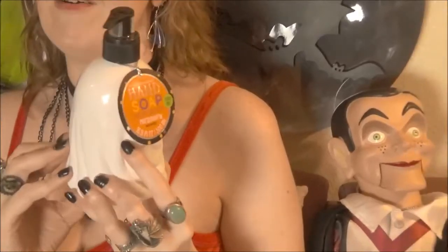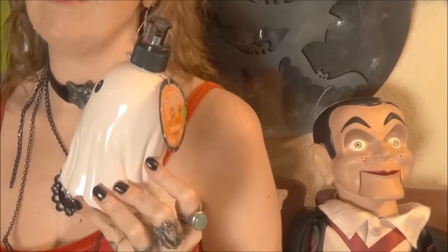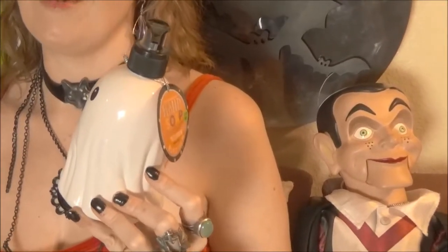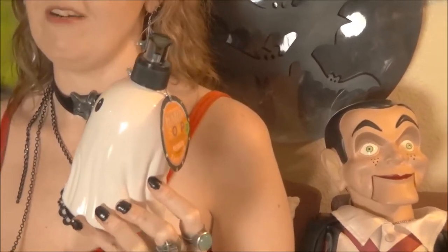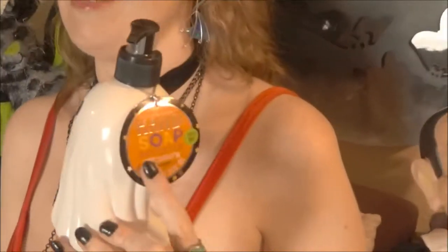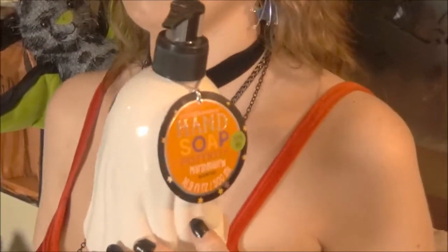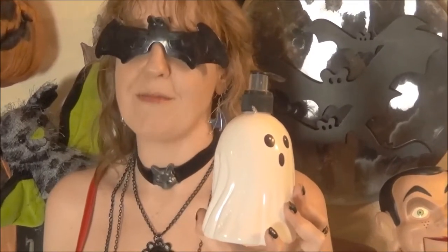Joann's really needs coupons or sales. They have a sale going on now with everything 40% off, but if you have coupons you cannot use those with the sale — it's one or the other. They're not going to give you more than 40% off; that's what I was told at the register. So this is the ghost soap container — they had ghosts, pumpkins with glitter, pumpkins without glitter, and black cats.